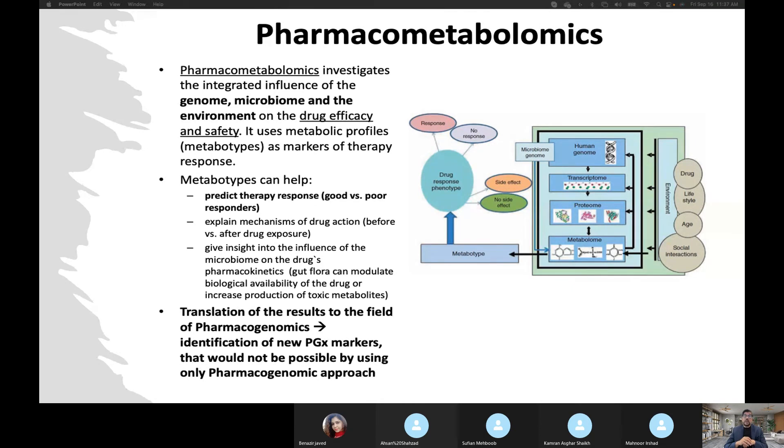Micrometabolomics investigates the integrated influence of genome, microbiome, and the environment on drug efficacy and safety. It uses metabolic profiles as markers for therapy responses. Metabonotypes can help predict therapy response, explain the mechanism of drug action, give insight into the influence of the microbiome on the drug, and translate to further applications involving drug, lifestyle, age, and social interaction.